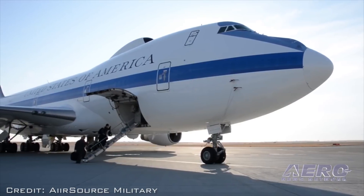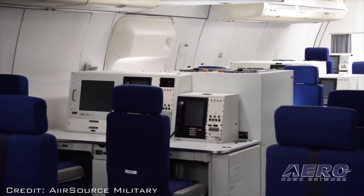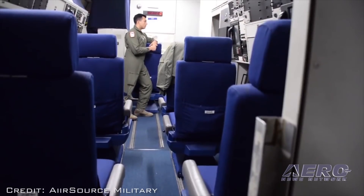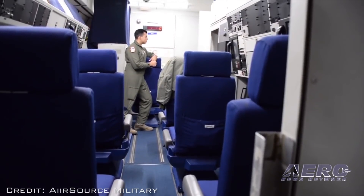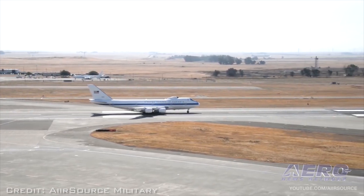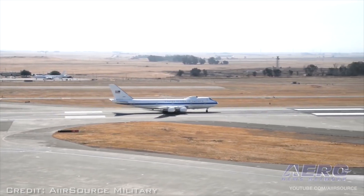For the first time ever, the United States Air Force Global Strike Command is bringing a Boeing E-4 Advanced Airborne Command Post to EAA AirVenture Oshkosh. The E-4 is a modified Boeing 747 used as a mobile command post for the National Command Authority. Each E-4 has more than a dozen external communication systems, giving those aboard the ability to run the country from the sky in case of a disaster.